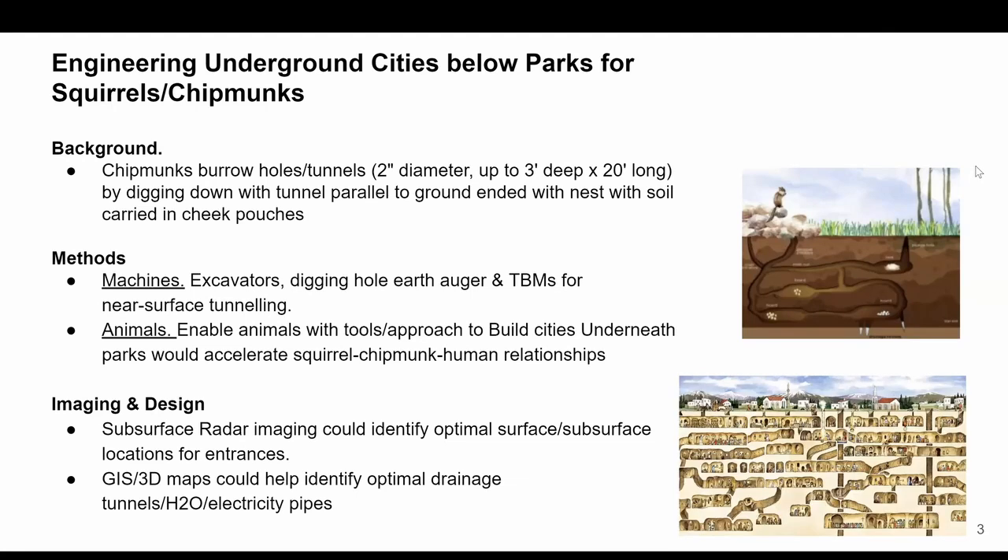It's really trying to conceptualize how these so-called burrows or underground habitats can help overcome these physiological needs. We know that chipmunks burrow holes in tunnels two inches in diameter, three feet deep, digging tunnels parallel to the ground, as you can see outlined in the diagram. We humans have done a lot toward underground excavation — all sorts of excavators, machines, and we've designed digging hole augers and tunnel boring machines.